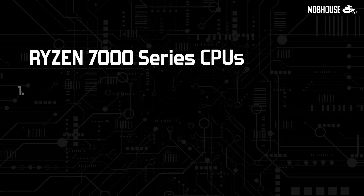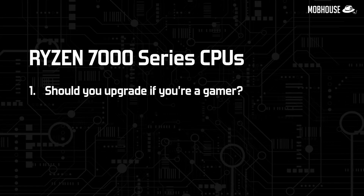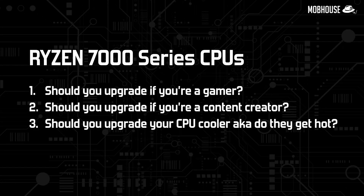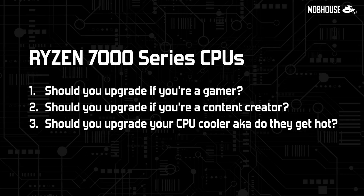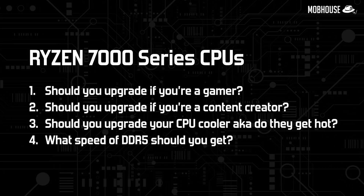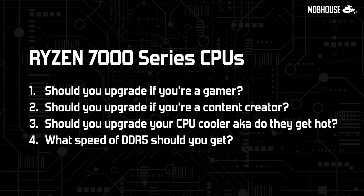I know we are a little late. Anyways, today I'm going to answer a few main questions that you guys have been asking us on our social media about the Ryzen 7000 series CPUs: number one, should you upgrade if you are a gamer? Number two, should you upgrade if you're a content creator? Number three, should you upgrade your CPU cooler — do they get hot? And finally, what speed of DDR5 memory should you get?